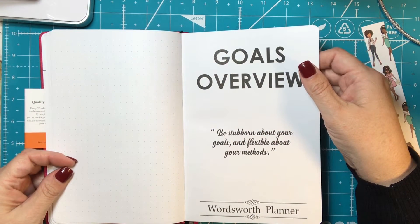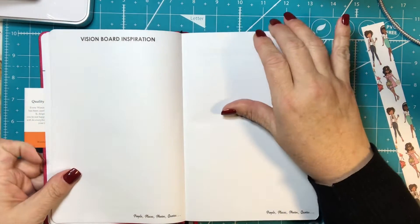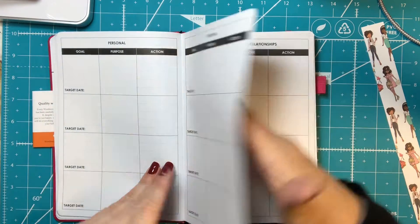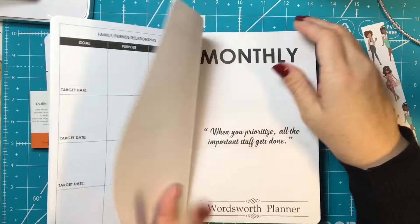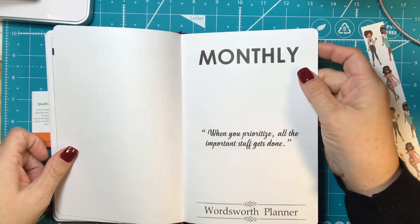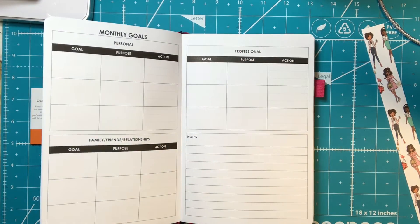Then there's a section that says 'Be stubborn about your goals and flexible about your methods,' followed by a goals overview with a goals mind map, a vision board, and then personal goals with target date, goal purpose, and action steps. There are also sections for family, friends and relationships, and then professional goals. It then goes into the monthly view with monthly goals covering personal, professional, and friends and family relationships.